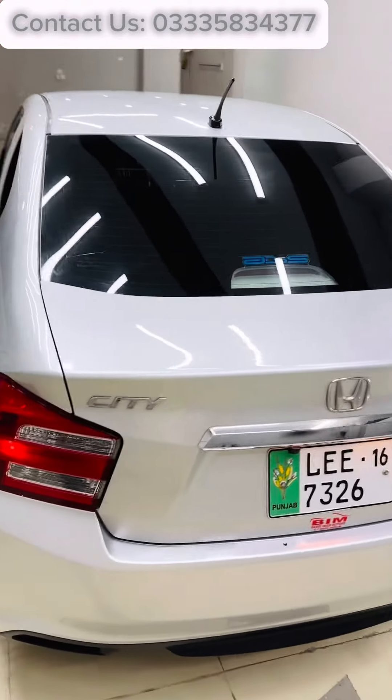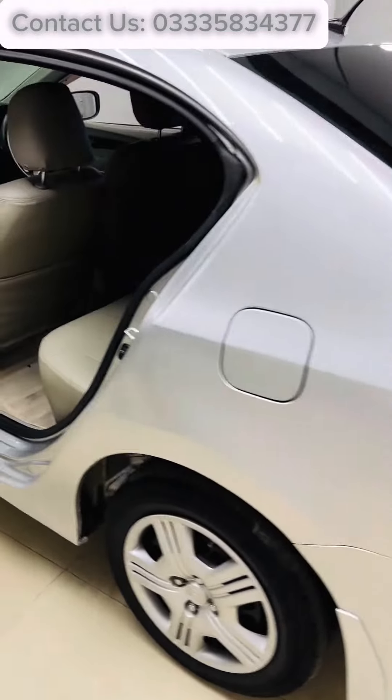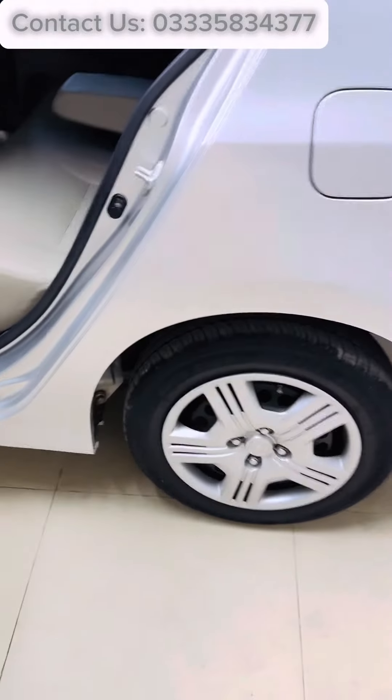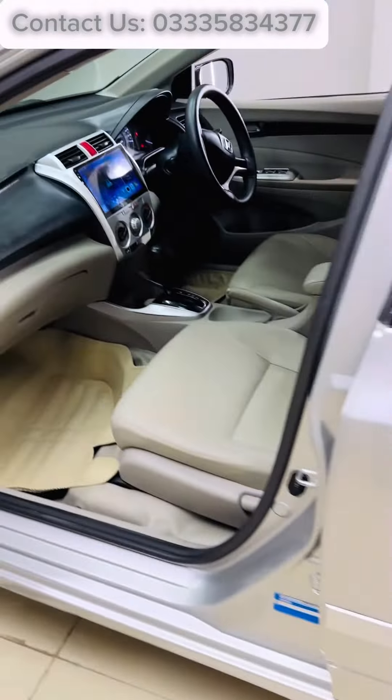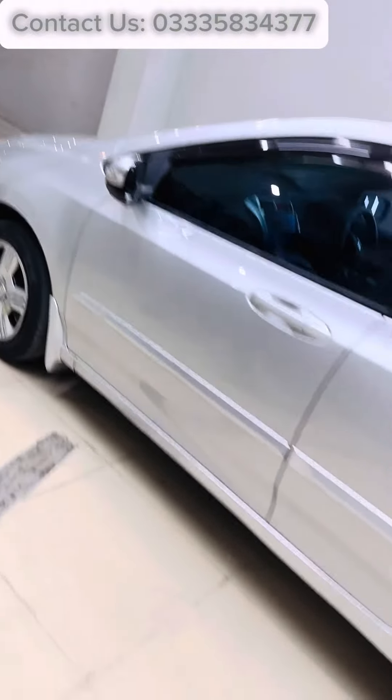Location: Barri Imam Motors, Jhelum. Contact: 0333-5834377. Thanks for watching.